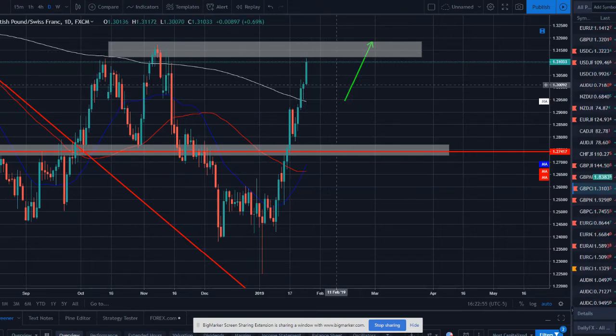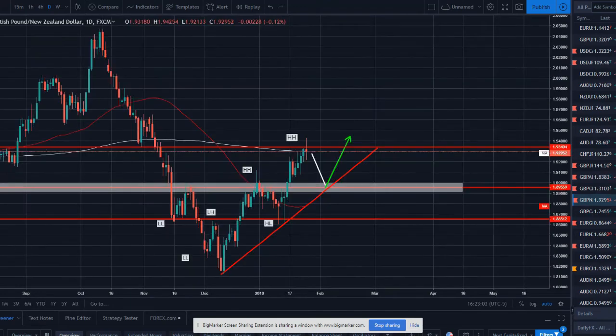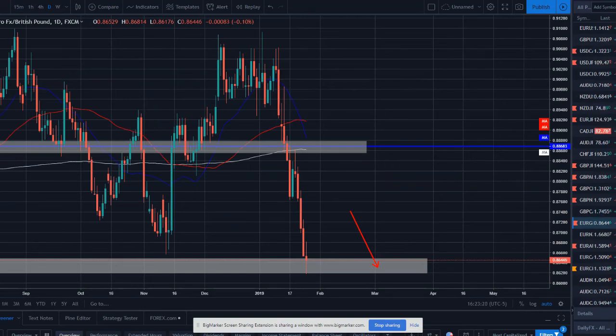Pound CHF — another one approaching very strong resistance with very bullish and extended moves. Looking for price to correct and potentially find support around the 200-day moving average, then look for that next push higher. Pound New Zealand dollar — a similar story. This one is finding resistance on the 200-day SMA with a nice spinning top doji candle. Looking for price to correct, hopefully finding this daily trend line on a strong support level, and then looking for a nice long opportunity from there.